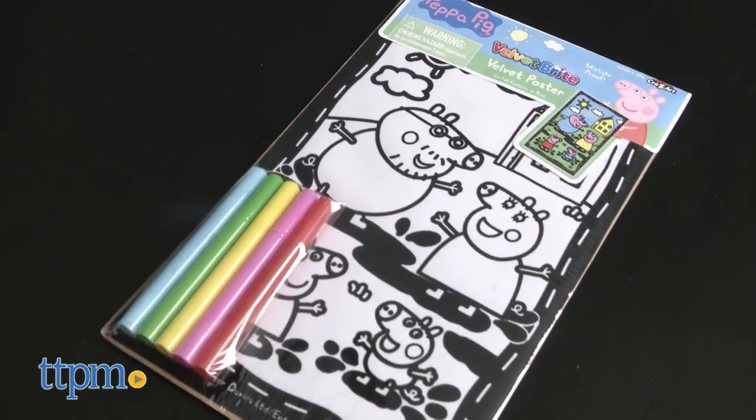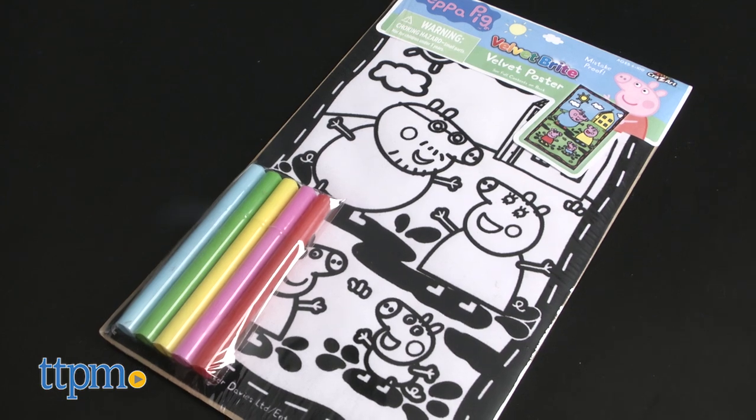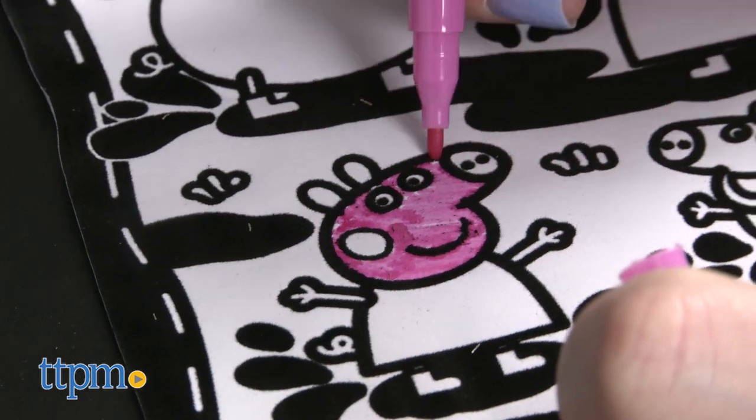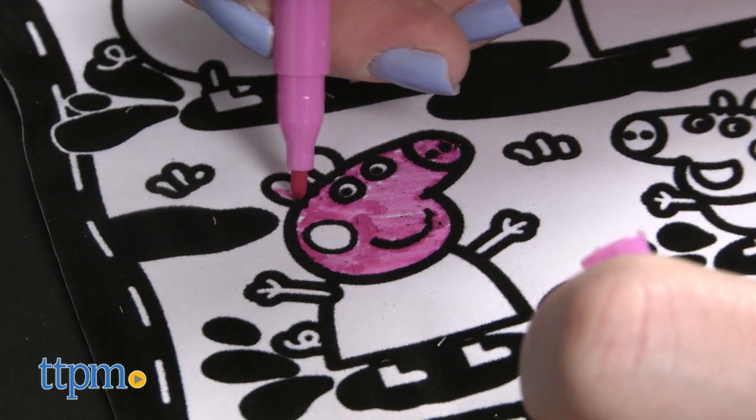The Peppa Pig Velvet Bright poster includes one pre-printed poster featuring Peppa and her family along with five mini markers. The raised velvet lines on the poster help kids easily color inside the lines.